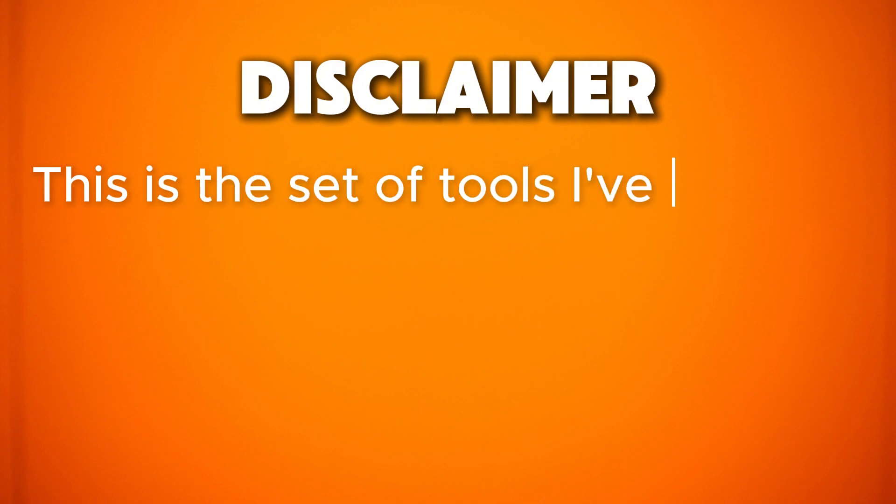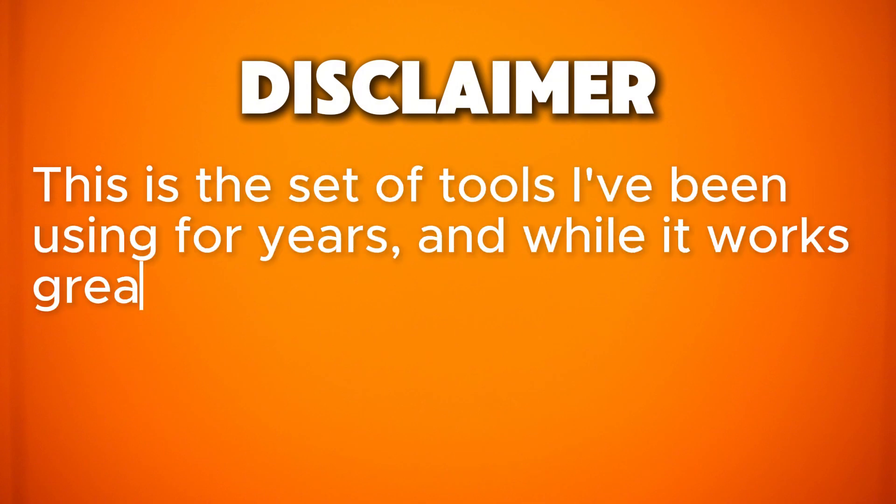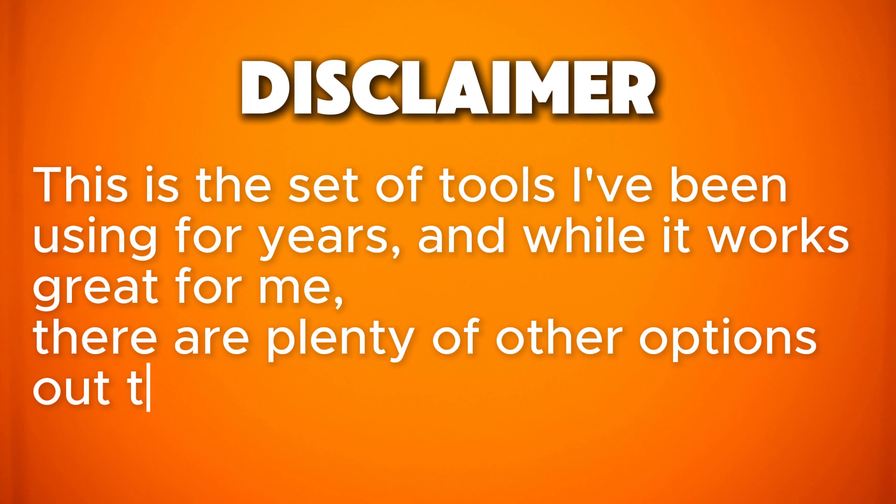Before we dive in, there's a quick disclaimer. This is the set of tools I've been using for years, and while it works great for me, there are plenty of other options out there. So make your own choice. That said, whether you're optimizing your own Google Business Profile or doing it for clients, I highly recommend giving these tools a try.